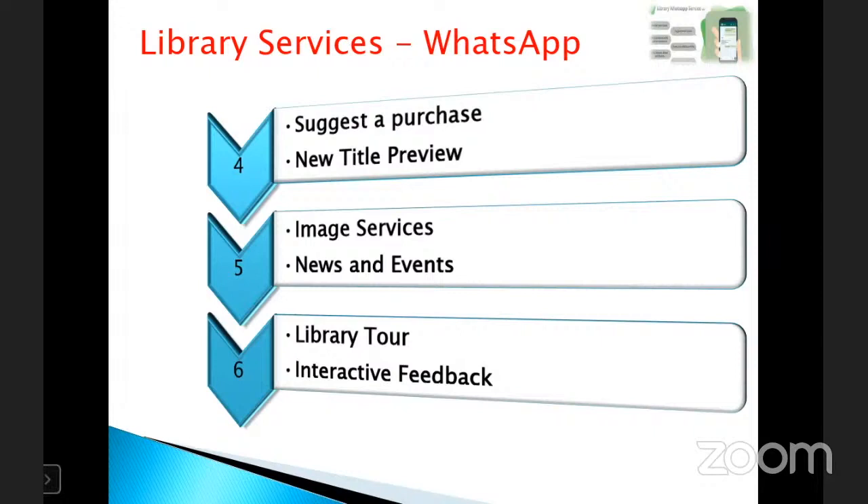Through WhatsApp, libraries can post news and events instantly to their groups, provide library tools, and collect interactive feedback. Unlike SMS, when a library sends information to its users or group, they can easily trace delivery — there is no need to send back feedback, as the two blue ticks automatically confirm receipt.